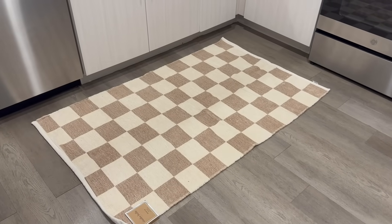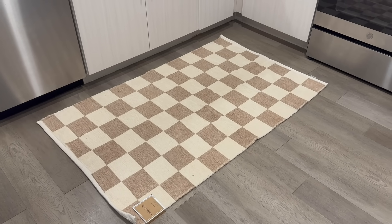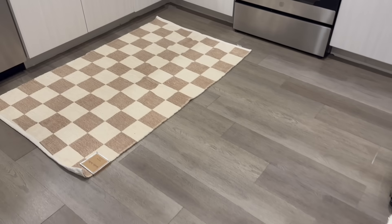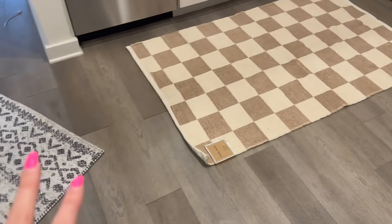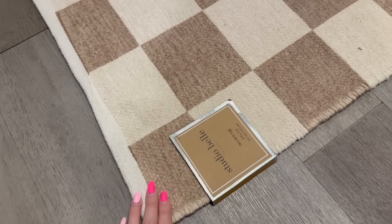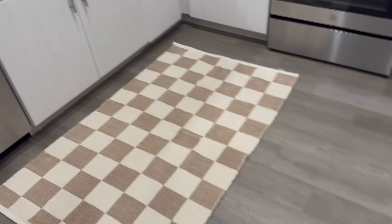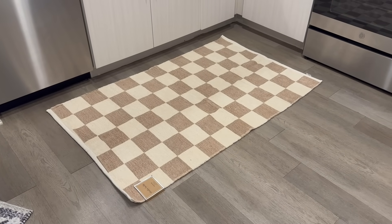I got this rug at Marshall's — it was only $25. I've been seeing a rug similar to this on TikTok and I love it, so when I saw this I was like, yes! I've been dying over all things checkered lately. I really think I like this for the kitchen — it's a lot bigger than the other rug from Target. I'm going to get my rug grippers from Temu and just stick them on the corners and put it right where I want it. Let me know what you guys think — I think it's just perfect for in here because it's the first thing you see when you walk in.